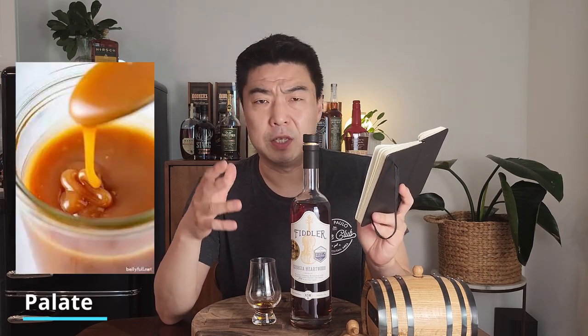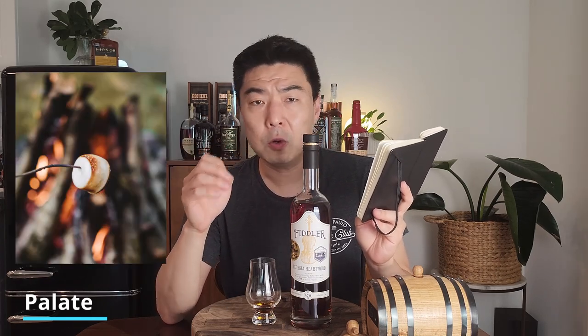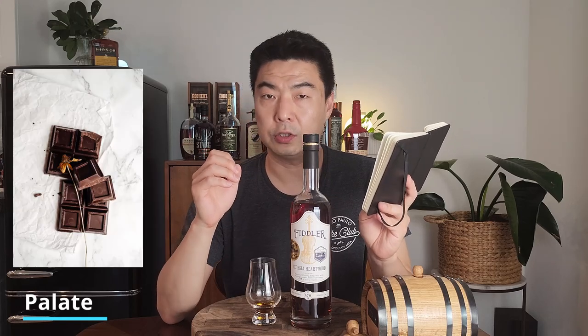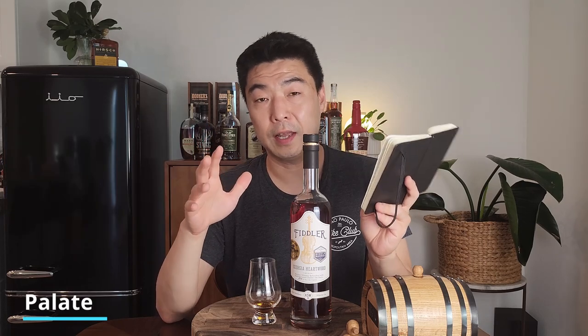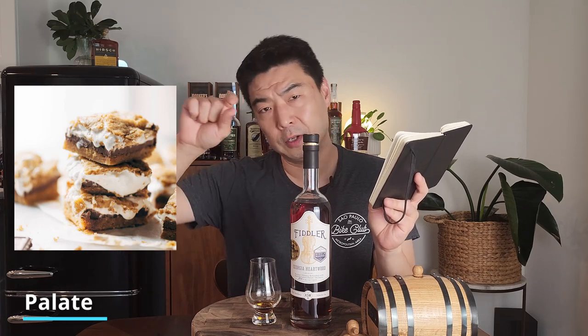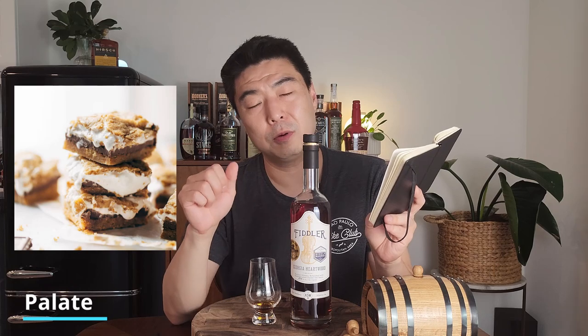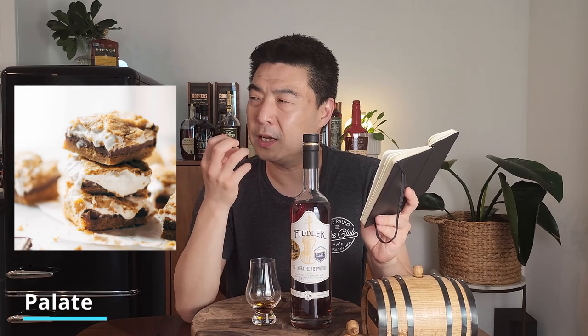If you're enjoying the video, please press that like button — it really does help. I was afraid the palate wouldn't live up to the nose, but was I wrong. I wrote down rich caramel, creamy, with a fantastic mouthfeel. It has slight notes of vanilla, toasted marshmallow, and dark chocolate with cinnamon spice at the end. It tasted like a perfect s'more — dark chocolate, marshmallow, caramel, roasted to perfection, with a little vanilla and cinnamon spice.